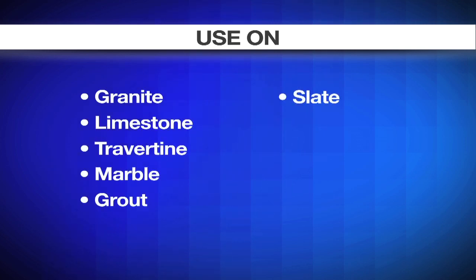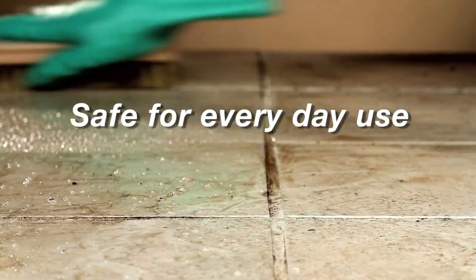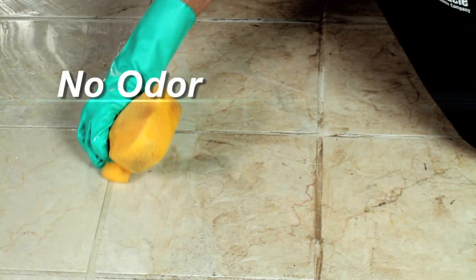Marble, grout, slate, quarry, porcelain, and ceramic tile. This all-purpose cleaner is strong enough for tough jobs but is gentle enough for regular use in your home. It has no odor, a low VOC, and is appropriate for both interior and exterior applications.